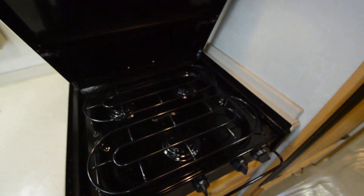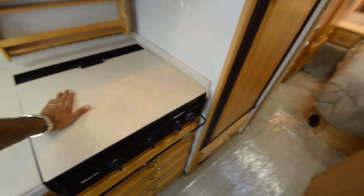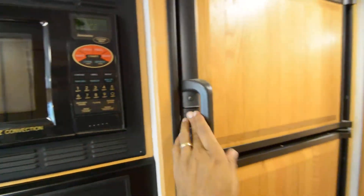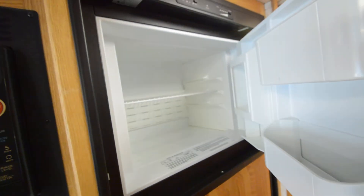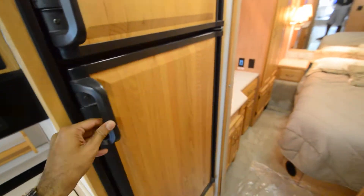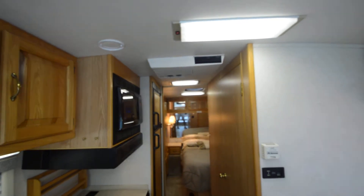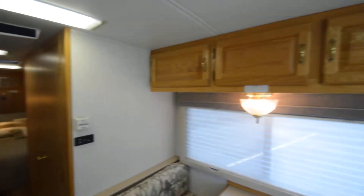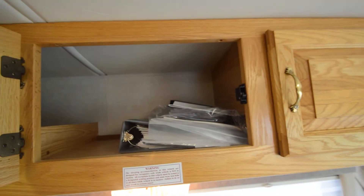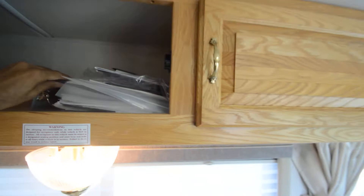Three-burner gas stove — looks like the previous owner didn't cook inside, it's still brand new. Convection oven. Double-door refrigerator that runs on LP gas or electric. Right now it's plugged into 30-amp shore power and air conditioning is blowing hard. One AC unit is plenty for 26 feet. Has LP gas heat and electric options — when camping you can use the electric hot water heater rather than LP.